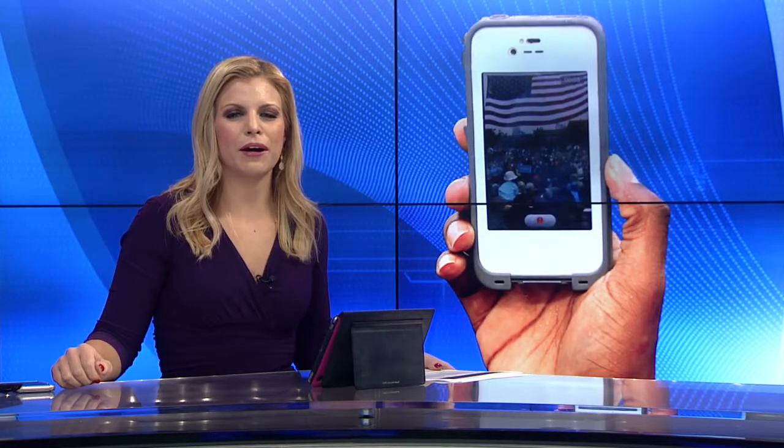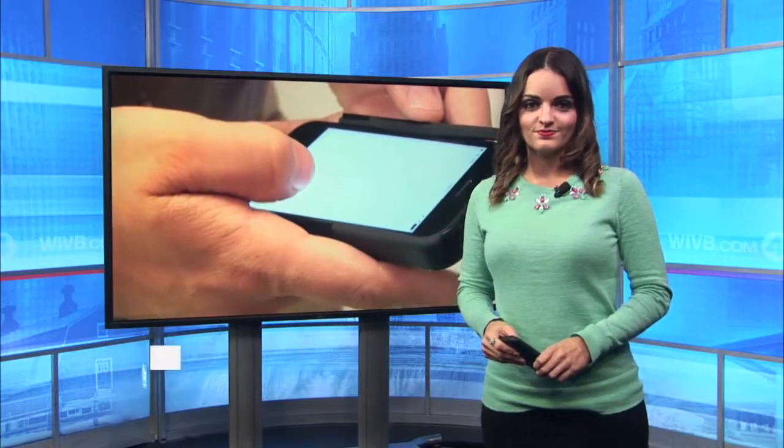News 4's Angela Christoforos is learning about a new device that can sanitize your phone in just 30 seconds.